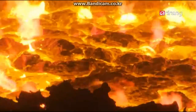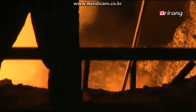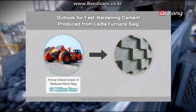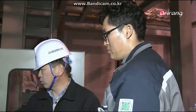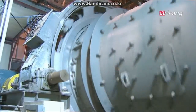The rapid hardening cement using ladle furnace slag is highly cost-effective and environmentally friendly. Over 17 million tons of reduced ladle furnace slag is produced yearly across the globe. The Korean technology can convert the waste into 6 billion U.S. dollars worth of rapid-setting cement, and can also save ladle furnace slag disposal costs that reached 4 million U.S. dollars a year.